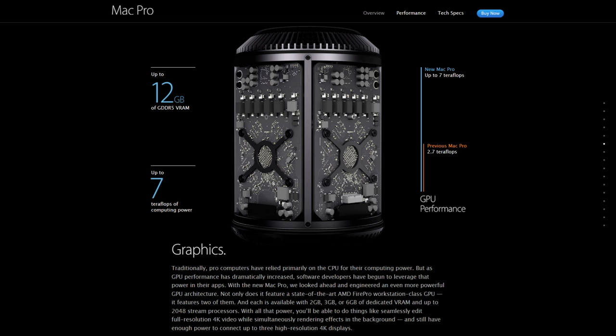Each GPU is available with 2, 3, or 6GB of dedicated VRAM, and up to 2048 stream processors. With all of that power, you'll be able to do things like seamlessly edit full-resolution 4K video while simultaneously rendering effects in the background, and still have enough power to connect up to three high-resolution 4K displays.